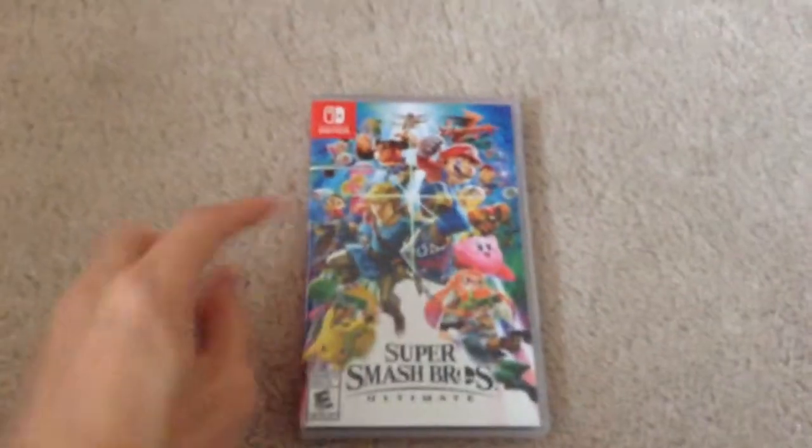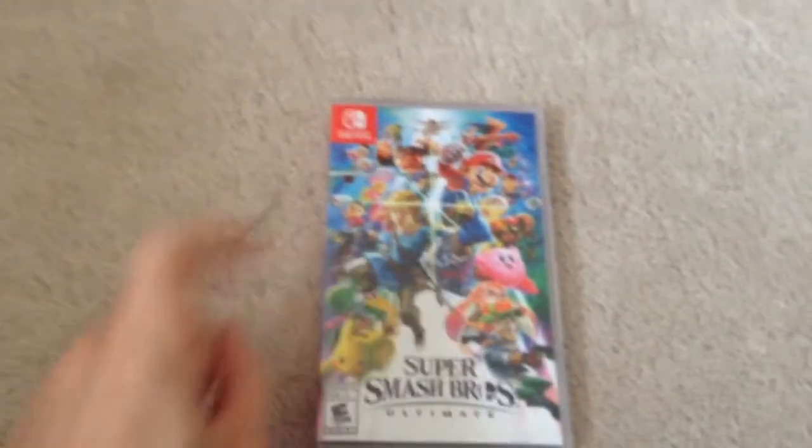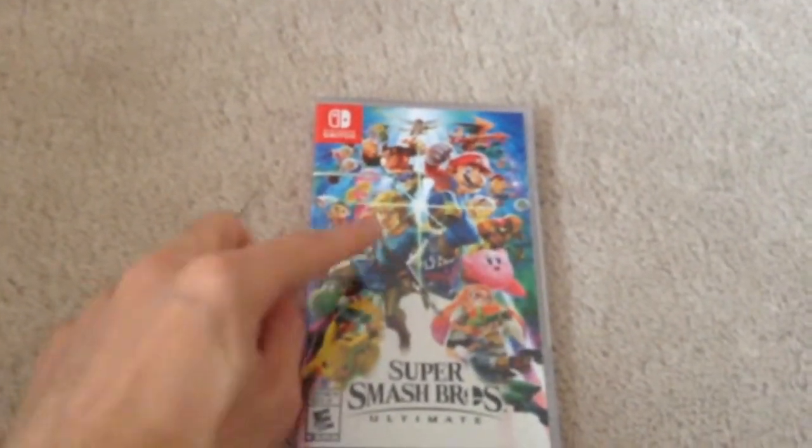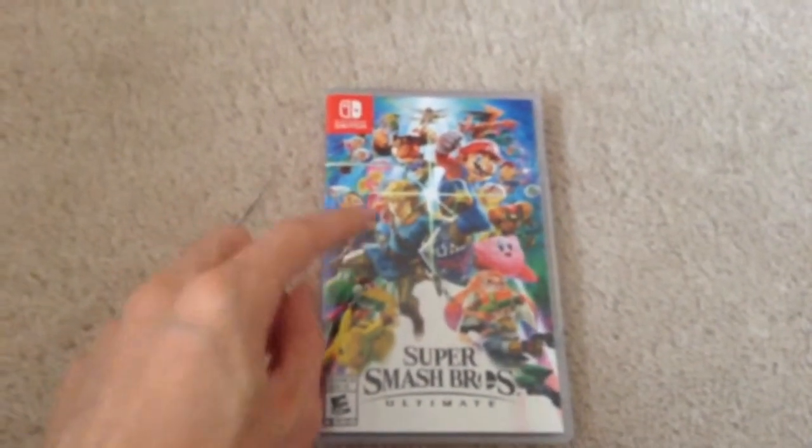Here's the game that I got for Christmas. It is Super Smash Bros. Ultimate for the Nintendo Switch. I love Super Smash Bros., so I decided to get this game for Christmas.